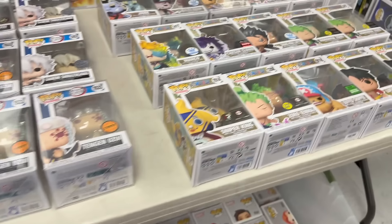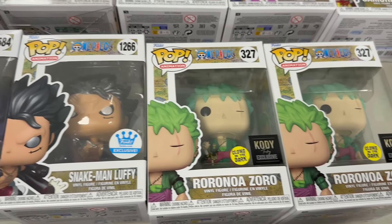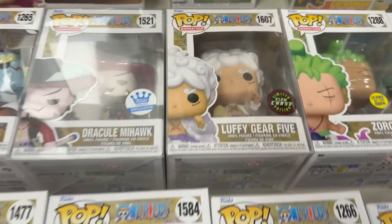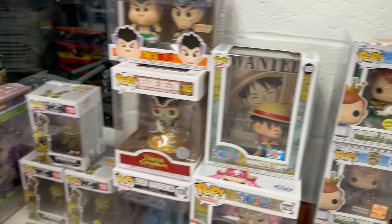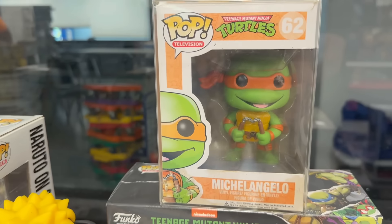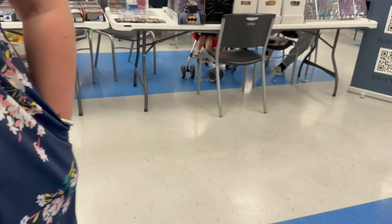Now let's slide over to this next smaller booth. I didn't see any Fun Days items but still had to check out what they had. They had some really cool anime pieces: Sniper King glow-in-the-dark Zoro, Buff Chopper, Luffy Gear 2, Roanoa Zoro, Snake Man Luffy, Caesar Clown from C2E2, Marco, and the Luffy Gear 5 glow chase. A couple Freddies from last year - the green ranger metallic cap and glow green ranger - and a bunch of FNAF pops including Springtrap.